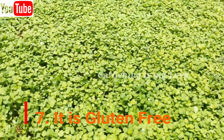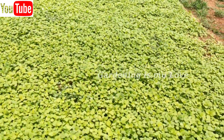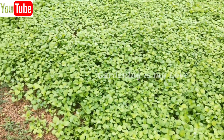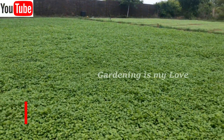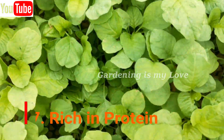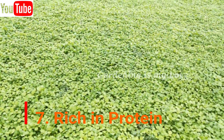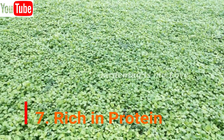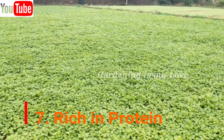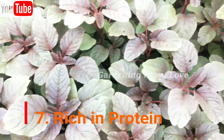Rich in protein — Amaranth leaves and grain are rich in protein, leaving behind even oats as a protein-rich grain. Receiving protein from a plant source is considered much healthier than obtaining it from an animal source, as a plant source has no or very little fat and cholesterol. Eating Amaranth leaves suppresses appetite as they are rich in protein. Having a protein-rich diet leads to suppression of hunger as it reduces insulin levels in the blood and keeps one feeling satiated.